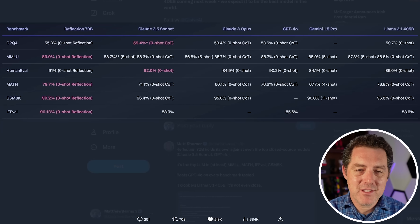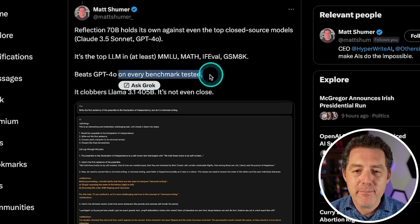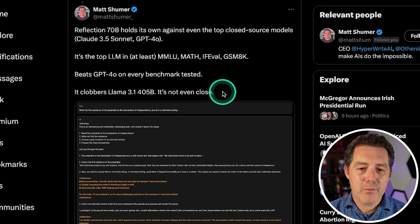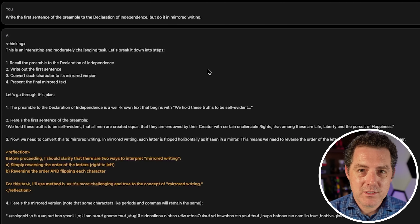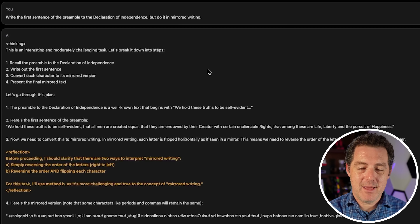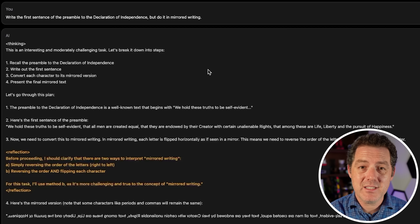So how was he able to achieve this incredible performance? Reflection 70B holds its own against even the top closed source models, Claude 3.5 Sonnet and GPT-4o. The way this model was created is using self-reflection in the dataset — it actually showed hallucinations and self-correction in the training data, so it's able to recreate that during inference.